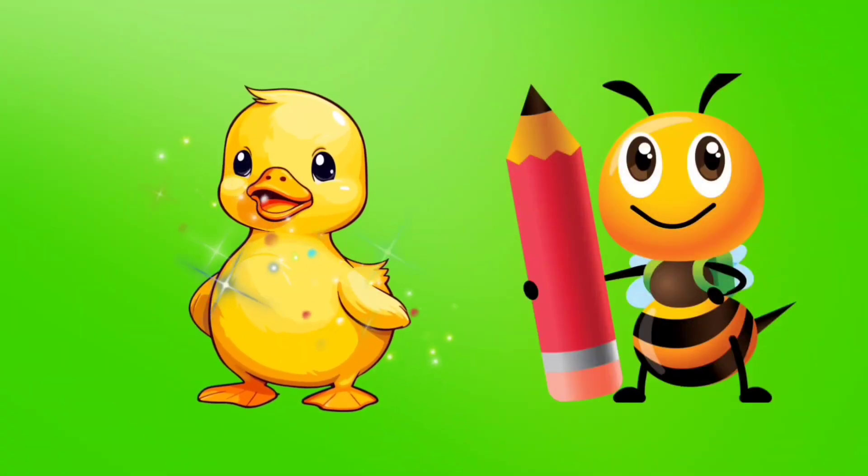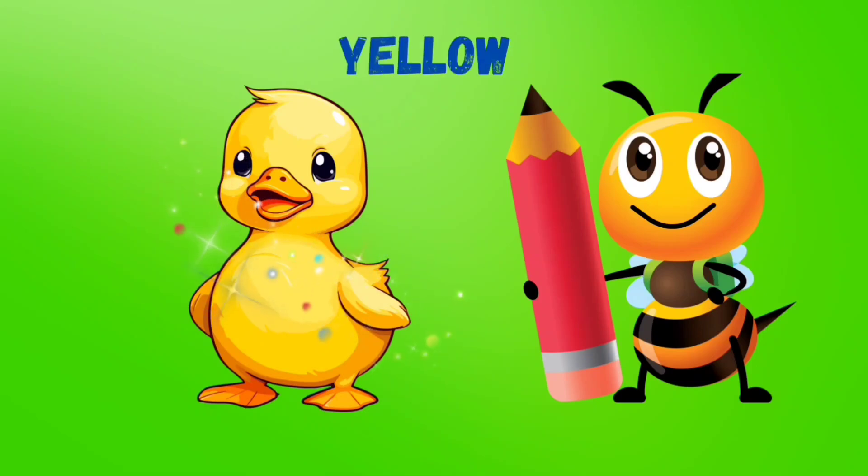This is a duck. And do you know what color this is? It's yellow! Y-E-L-L-O-W. Yellow!